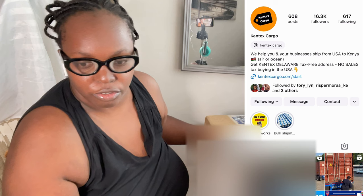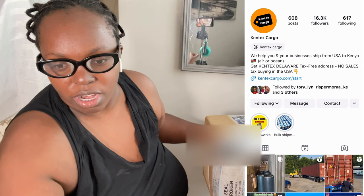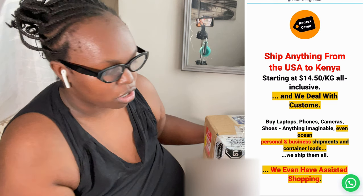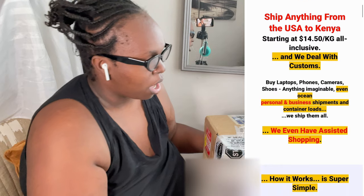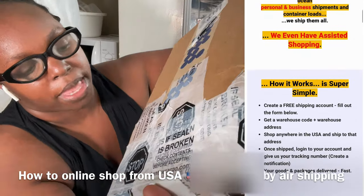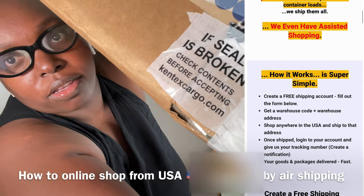You go to their Instagram page, click the link, or go to the website — Kentex Cargo. You can ship anything from the US to Kenya starting at $14.50, all included, and they deal with customs and all that stuff.